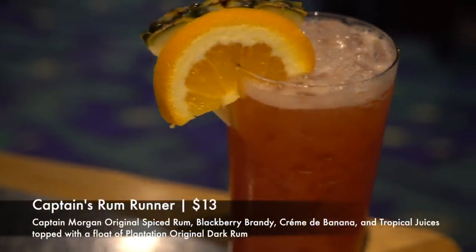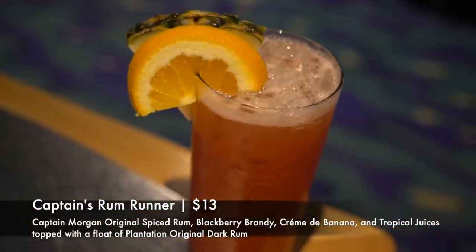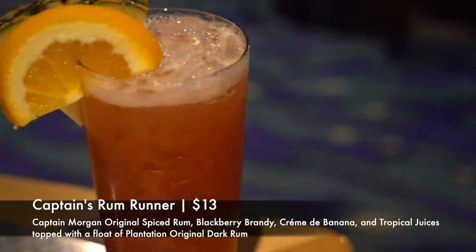We're starting dinner with cocktails. I got the Captain's Rum Runner — Captain Morgan original spiced rum, blackberry brandy, crème de banana, tropical juices, topped with a float of Plantation Original Dark Rum. It smells really good. Very, very good — very tropical, very relaxing and refreshing. I highly recommend it.